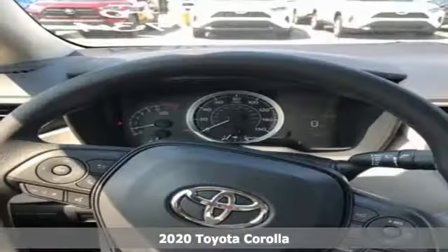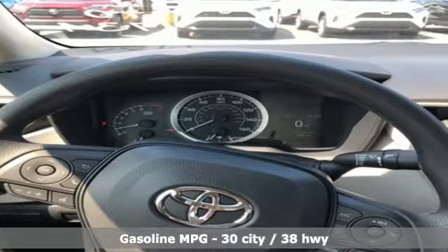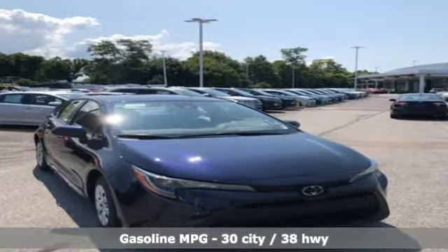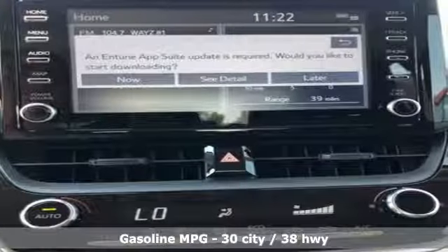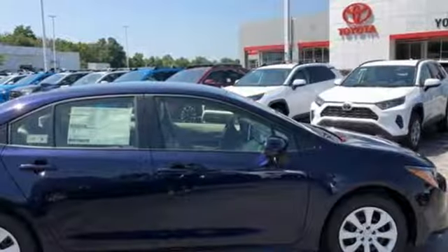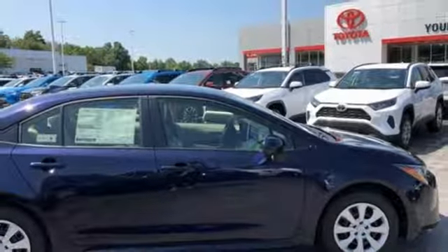It comes nicely equipped with features you'll love: smart device navigation, Wi-Fi hotspot, manual tilting steering column, configurable instrument gauges, wireless phone connectivity, manual telescoping steering column, inline four-cylinder engine, and gas pressurized shocks.